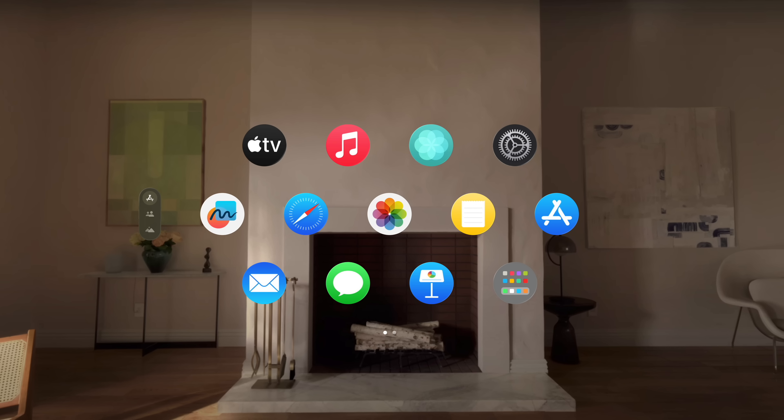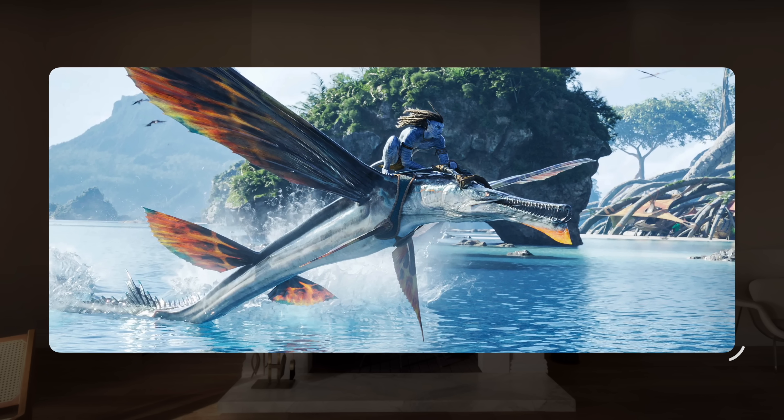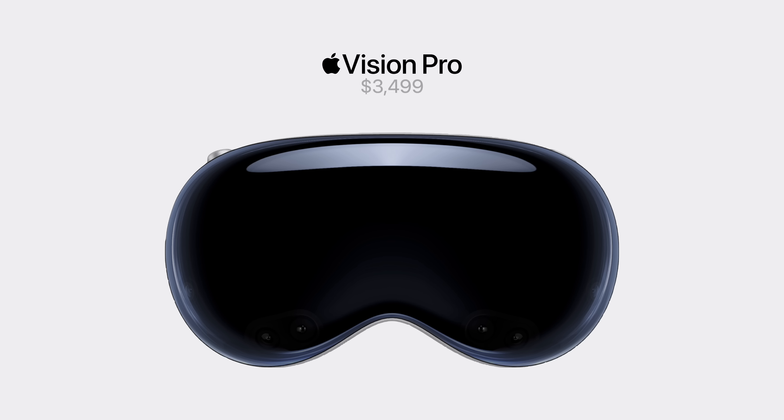Perhaps one of the most compelling use cases of Apple Vision Pro is watching 3D movies, since you can play them on theater-sized screens and experience 3D depth effects in a way never possible before.